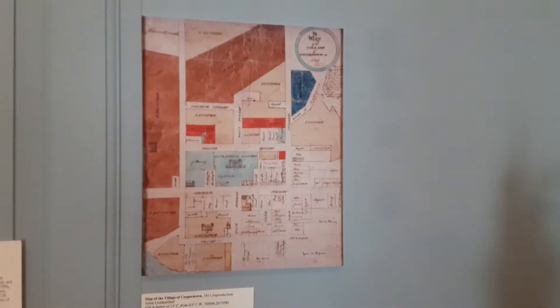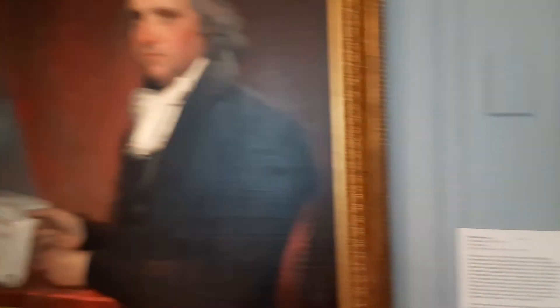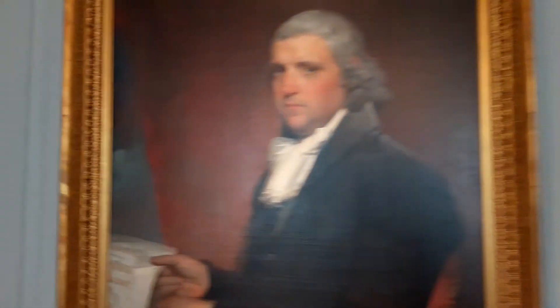There's a map that Judge William Cooper had made. And there's Judge William Cooper, who Cooperstown was named after — the father of James Fenimore Cooper.